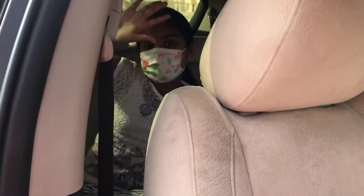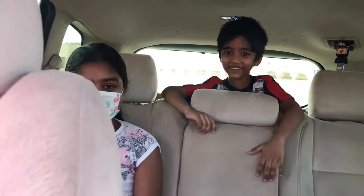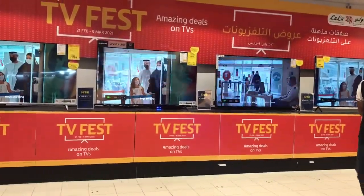Hello once again! In the evening we are going to the shopping mall. Today me and my family went to Capital Mall.